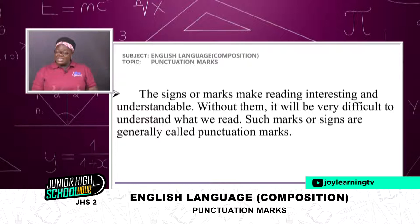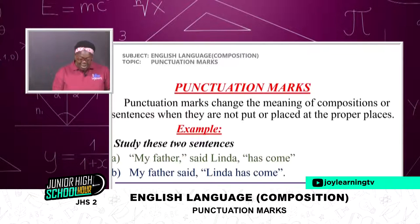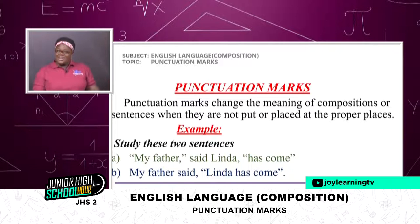Punctuation marks. You see the essence of punctuation marks? They help us understand what we read. They give meaning to what we write and what we read. Punctuation marks change the meaning of compositions or sentences when they are not put or placed at the proper places.